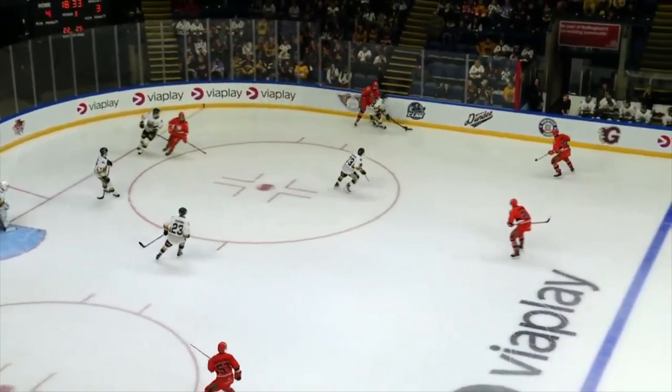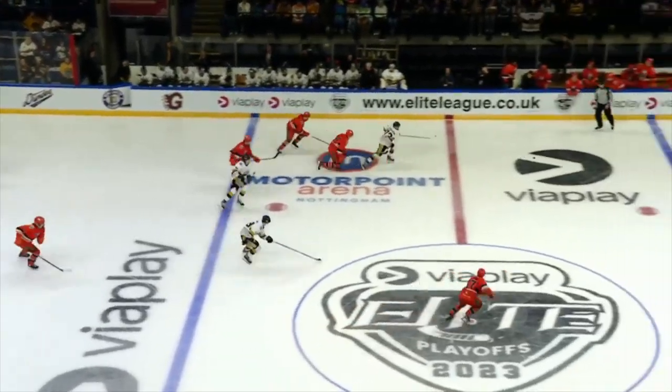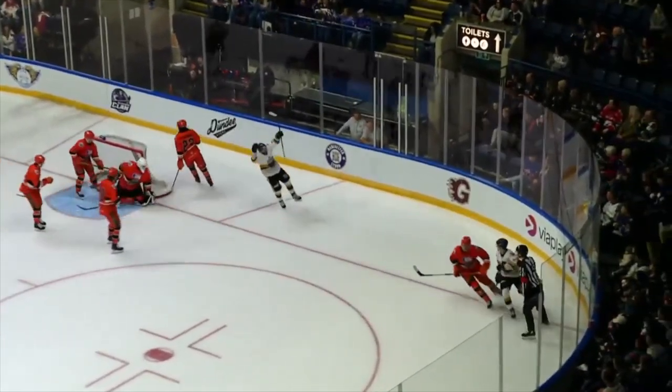An audacious finish. Let's watch it again as Sorensen gets free down the left. Lots of space to skate into, sees Hopkins — it's a great pass through the legs, and Hopkins pats it out of mid-air.